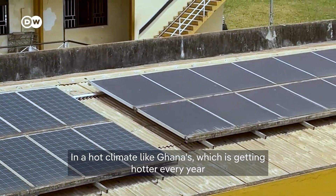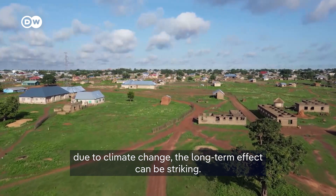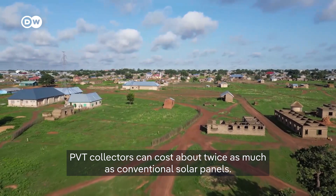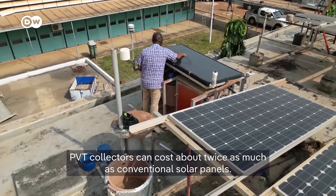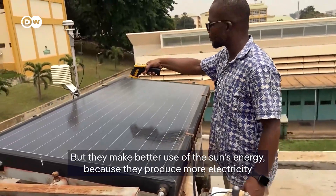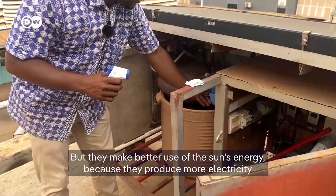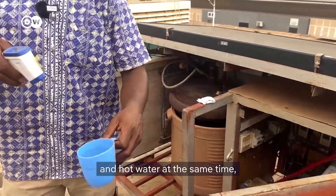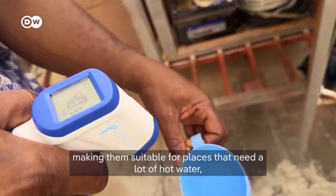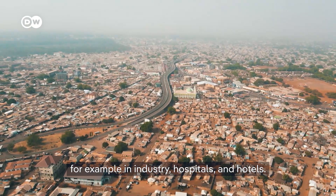In a hot climate like Ghana's, which is getting hotter every year due to climate change, the long-term effect can be striking. PVT collectors can cost about twice as much as a conventional solar panel, but they make better use of the sun's energy because they produce more electricity and hot water at the same time, making them suitable for places that need a lot of hot water — for example, in industry, hospitals, and hotels.